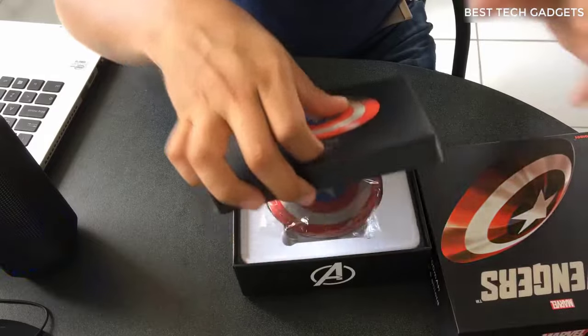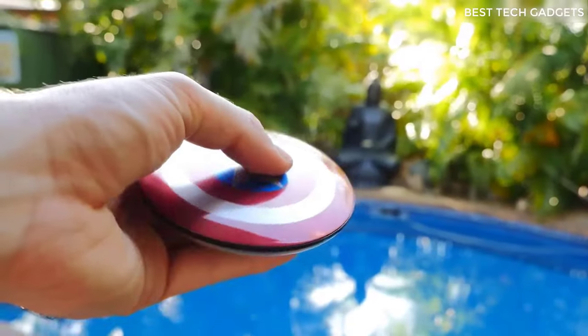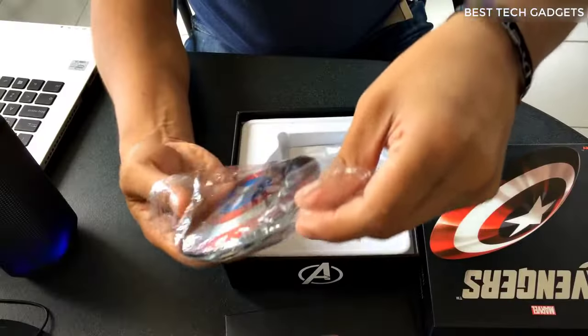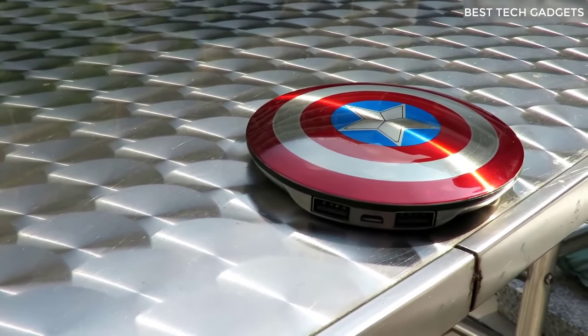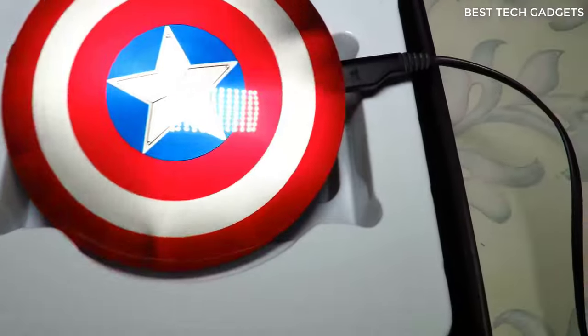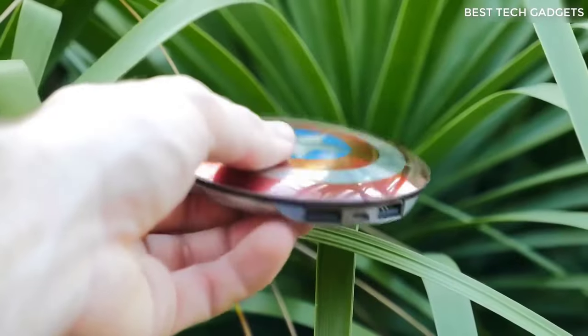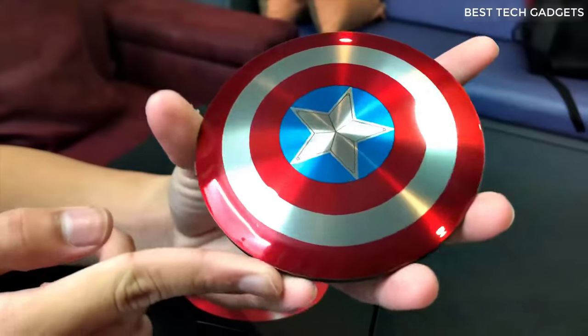This is a Captain America shield — the merchandise is awesome, metal and heavy, so Marvel fans are going to love this. Inside is a wire; the power bank itself is 6800 milliamp-hours. The device has been tested charging and charging. As a souvenir for those who don't run out of power too often, the device is beautiful and at least externally is made qualitatively.